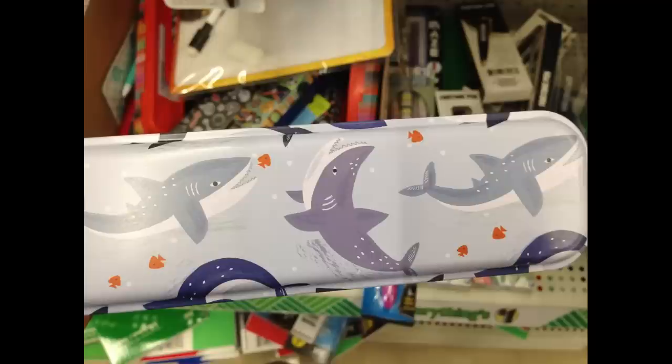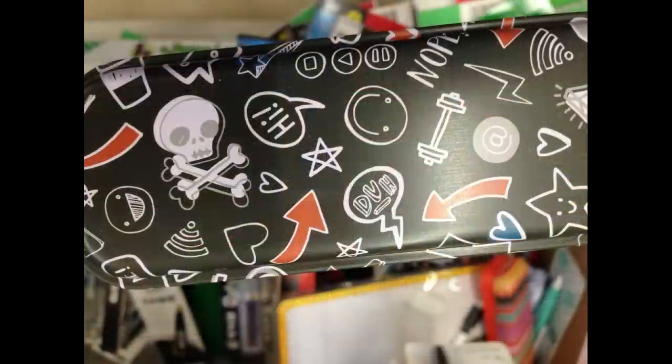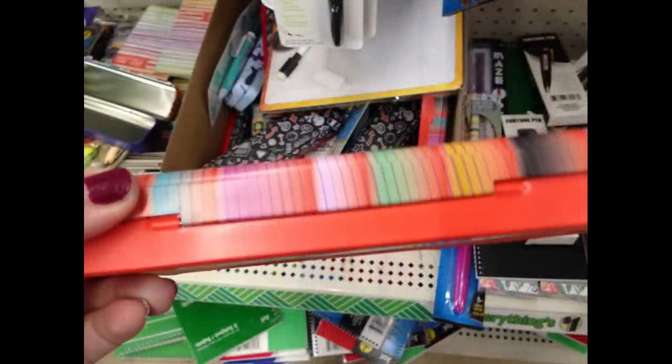I also found new metal pencil cases — they had one with sharks, one with sports, one with skull and crossbones, one with emojis, and an orange one with stripes on the lid.